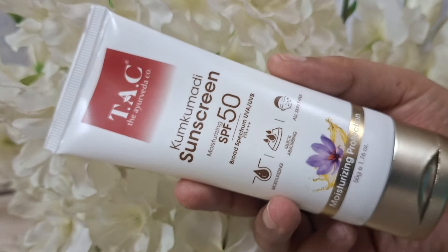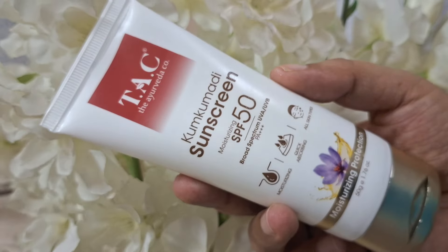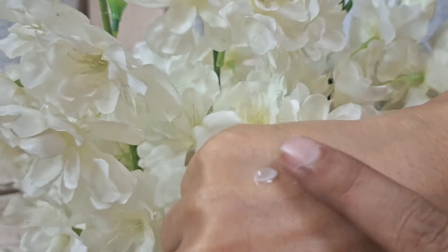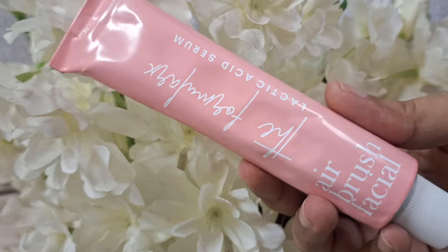Next is the Tag Kumkumadi Sunscreen Moisturizing SPF 50 Broad Spectrum UVA/UVB, which gives PA+++ protection. Honestly, I haven't used any Tag product before. I saw a good discount on it and thought this is the right time to try it. I'll definitely share a review with you all. I haven't used it even once yet — I think this is a new range from them, so let's see how it is. My first impression will come once I use it.